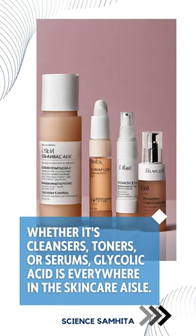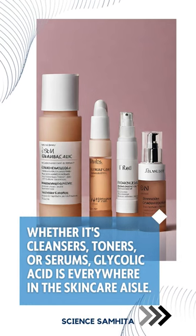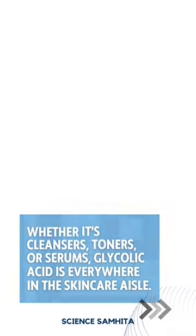Whether it's cleansers, toners, or serums, glycolic acid is everywhere in the skincare aisle. But before you dive in, make sure to do a patch test — we want happy skin, not surprises.